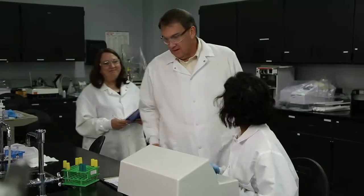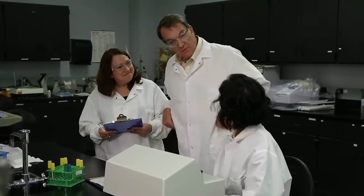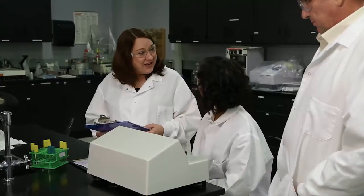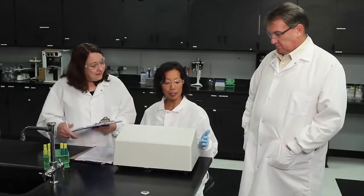Brenda, this is Michelle Jones, our regulatory auditor. She's got a couple of questions to ask you. No problem. What can I do for you? Can you tell me how you know the piece of equipment you're using is calibrated? Well, I look at the calibration sticker.